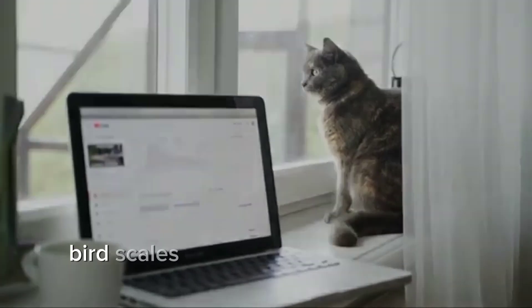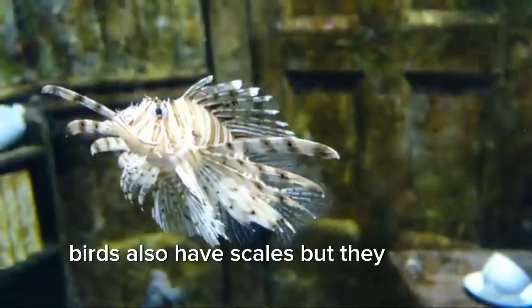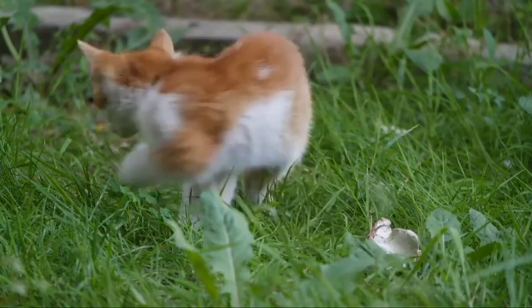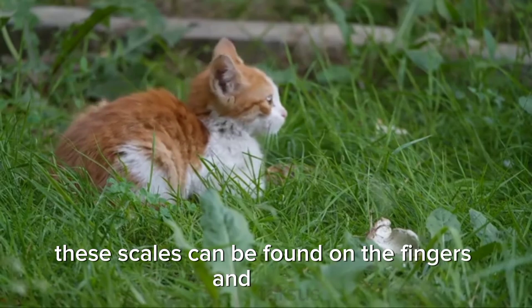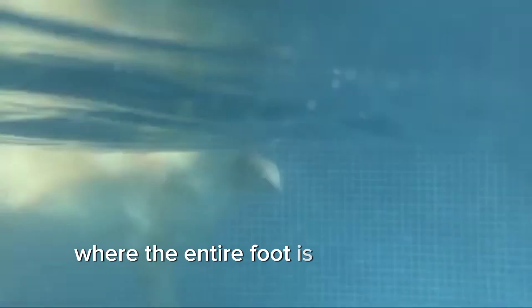Bird scales: although this may surprise you, birds also have scales, but they do not cover their entire bodies. The main feature of birds is their feathers, which cover their entire bodies except for their legs. Bird legs are covered by keratinous scales. Depending on the species, these scales can be found on the fingers and tarsus, or they may extend to the ankle joints where the entire foot is covered with scales.